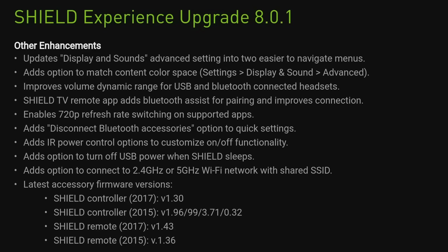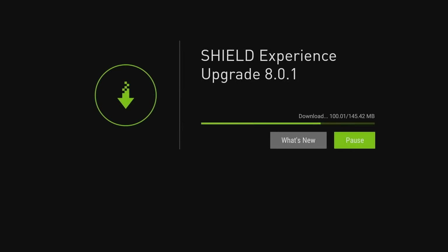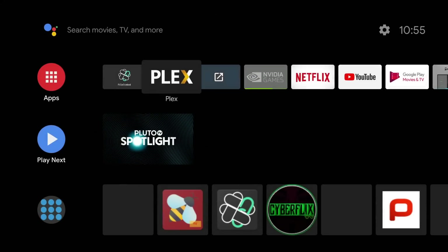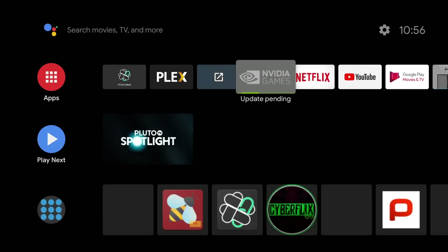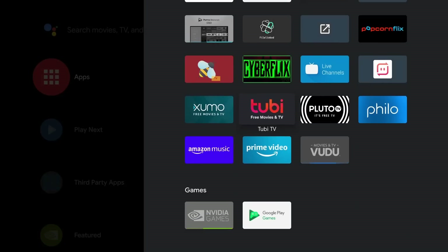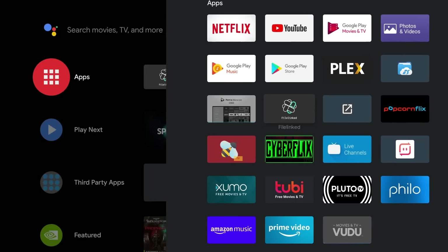I'm going to fast-forward through the install and come back when the upgrade is done. Shield Experience completed — going back to the home screen, you'll notice some core applications updating in the background: Video Shield, Games, Puffin, and Voodoo are all still updating. That's just part of these upgrades — you'll see those core applications go through the update process.